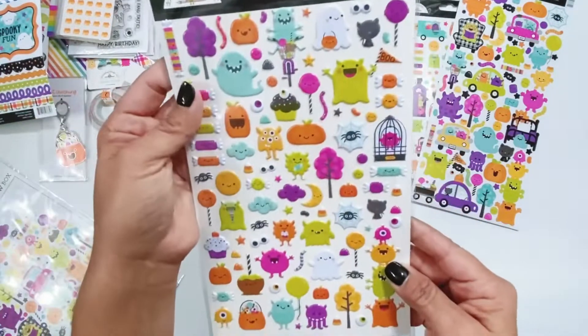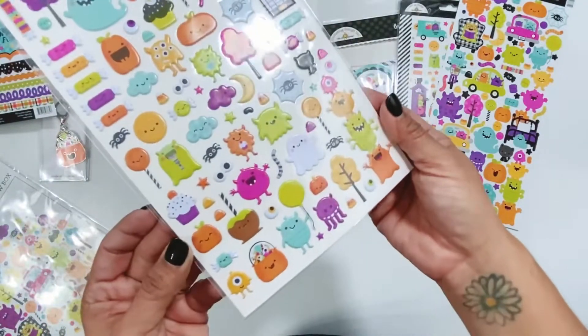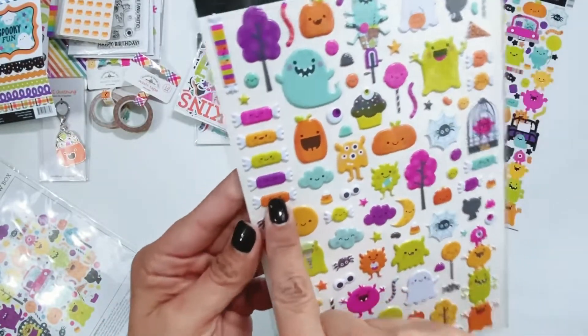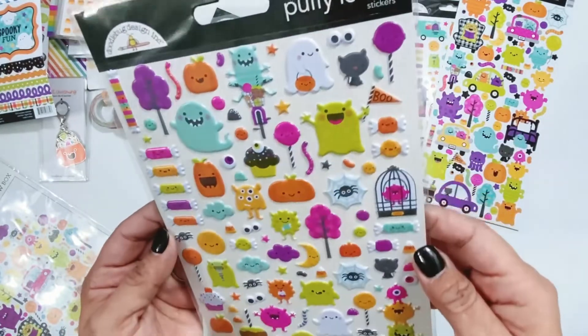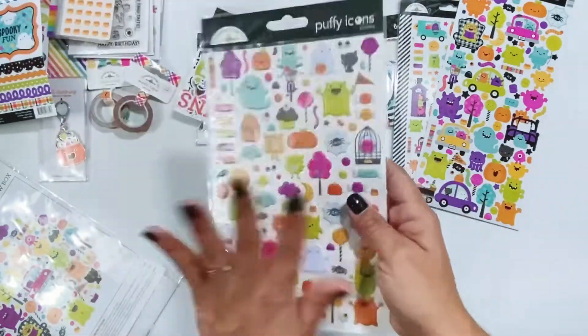These are new — the puffy stickers! Who doesn't love a puffy sticker? Super cute little candies with faces on them, just so much fun. I'm so glad that Doodlebug is doing puffy stickers now.